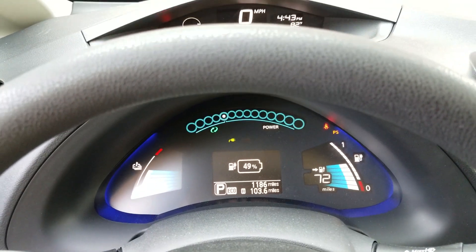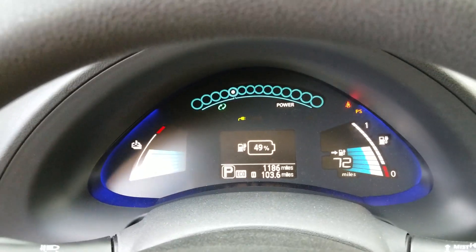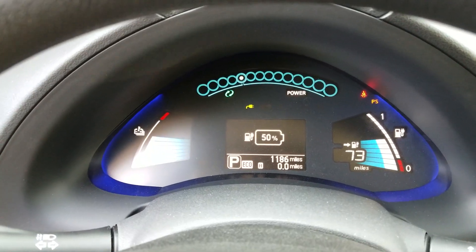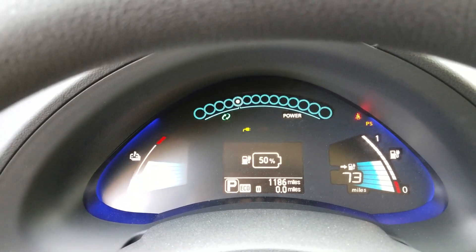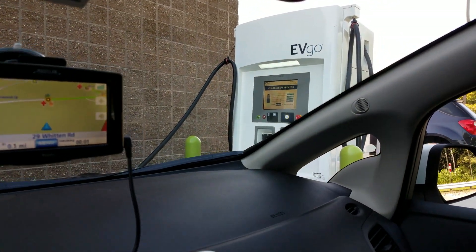This is how fast charging is supposed to be — this is insane. I'm going to go ahead and reset the trip here since I'm getting this fast charge right now. There we go, back to zero miles. But I just saw it go up — 50 percent, 73 miles. This is so insane how quick this is.